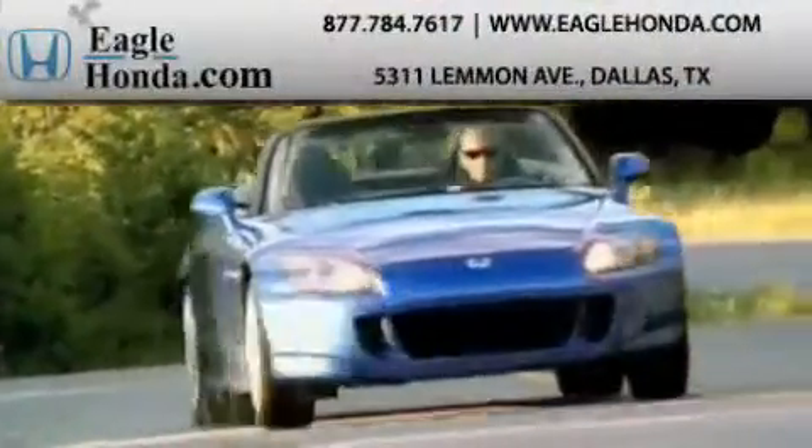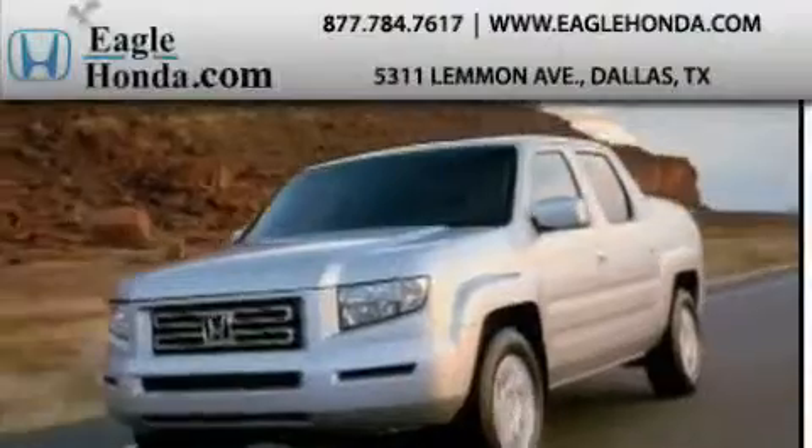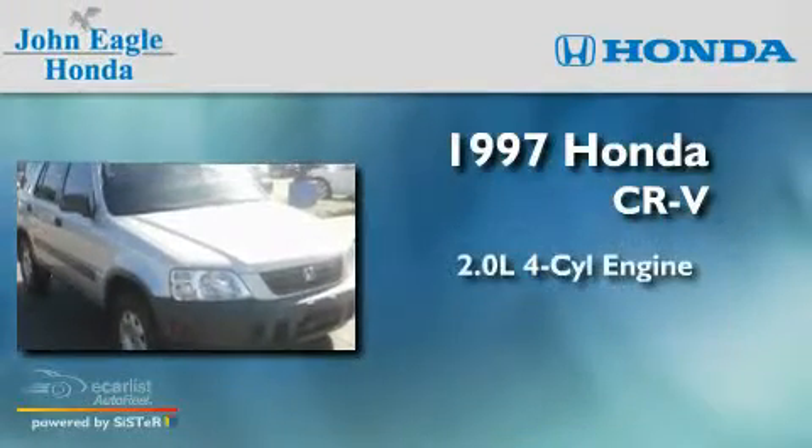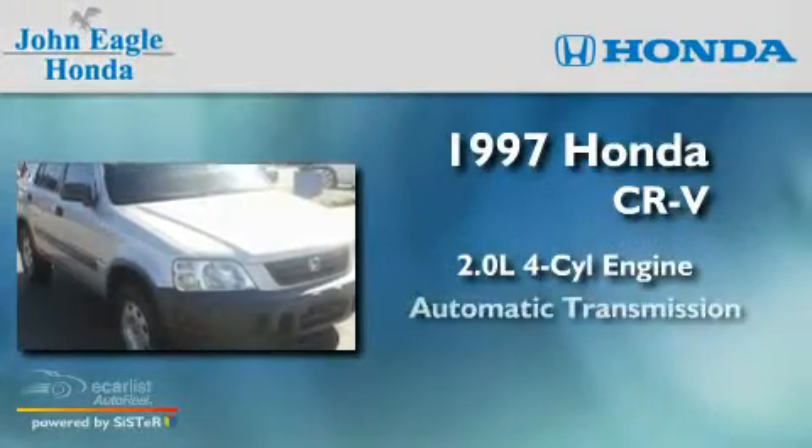Another fine vehicle offered by EagleHonda.com. This is a 1997 Honda CR-V. It has a 2.0-liter four-cylinder engine and an automatic transmission.